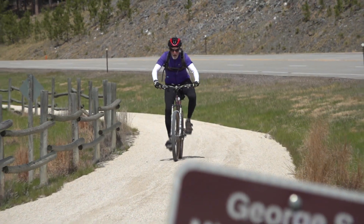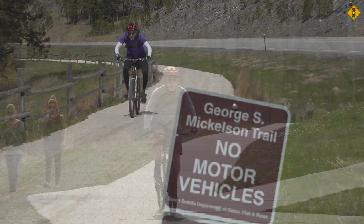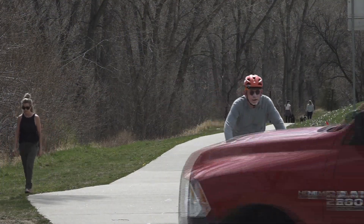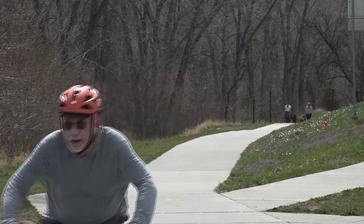Pedal assist e-bikes basically add a little extra torque to your effort. On flat ground you're not going to notice a huge difference, but on hills that added torque means your average speed doesn't go down. The idea is you'll get the same workout — so in two hours on an e-bike you'll simply go 40 to 50 percent further and get the same workout in the same time period.